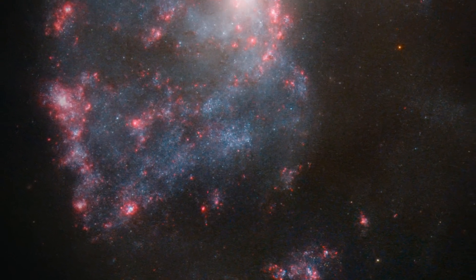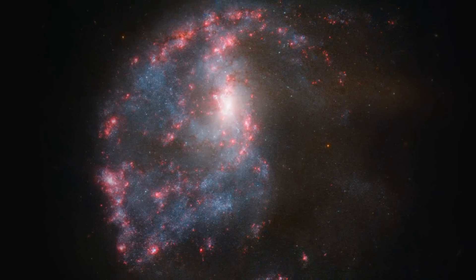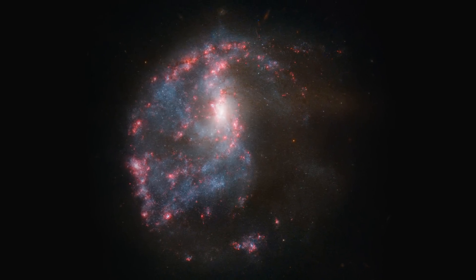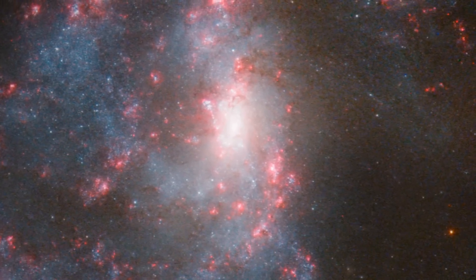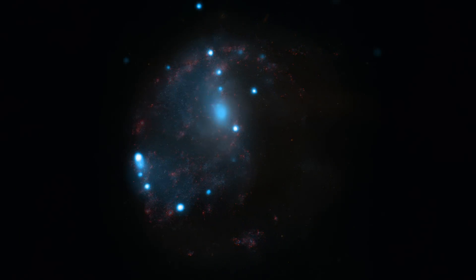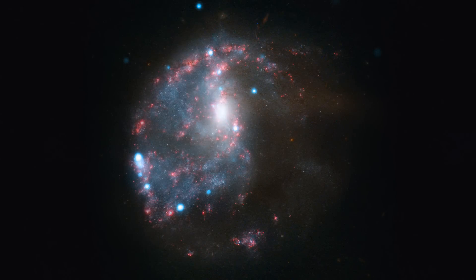Hubble's image of NGC 922 shows that the galaxy is far from being an ordinary spiral. Its arms are disrupted, a stream of stars extends out into space, and a bright ring of nebulae encircles the core. Observing NGC 922 with NASA's Chandra satellite reveals more chaos in the form of ultraluminous X-ray sources dotted around the galaxy.